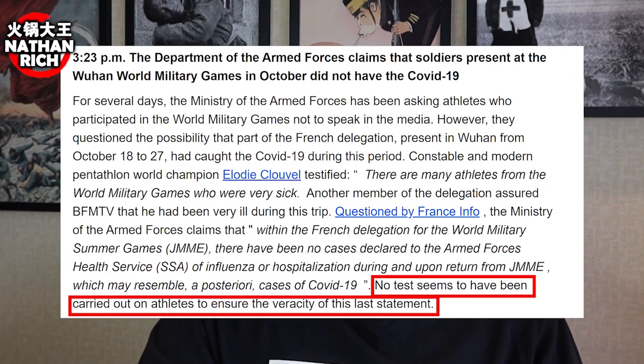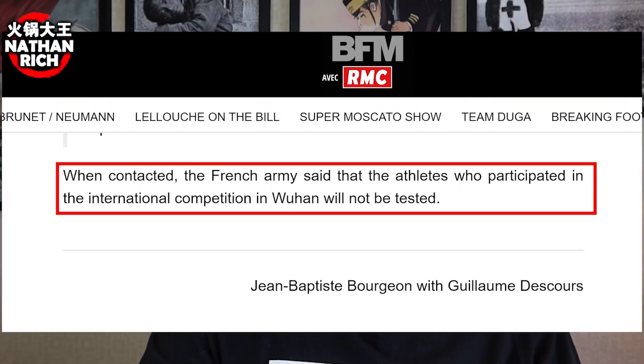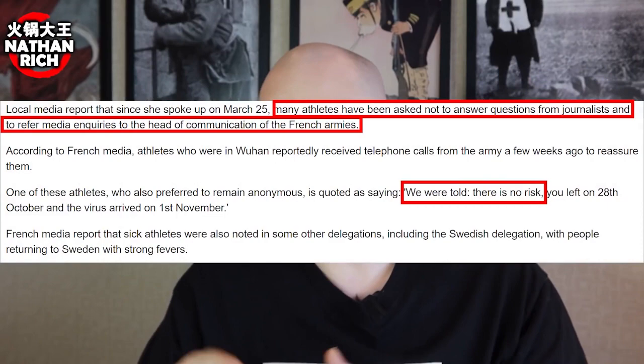It turns out that not only has there not been an investigation this entire time, the French government said it will not test any athletes who went to the Wuhan military games. Not only are they not testing the athletes, they also told the athletes not to speak to any media. They've been gagged and they're not going to be tested.